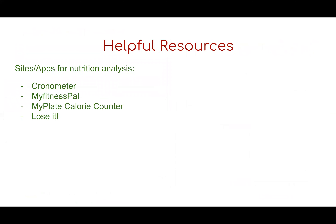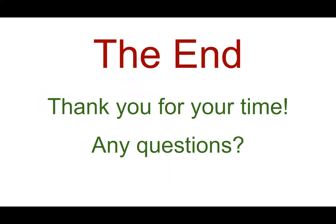Some helpful resources if you're interested in tracking your own diet: Cronometer is what I use — that's the example I just showed. There's also MyFitnessPal, MyPlate Calorie Counter, and LoseIt. MyPlate Calorie Counter and LoseIt are both apps for your phone that I would definitely look into. That is the end — thank you for your time. Do you have any questions?